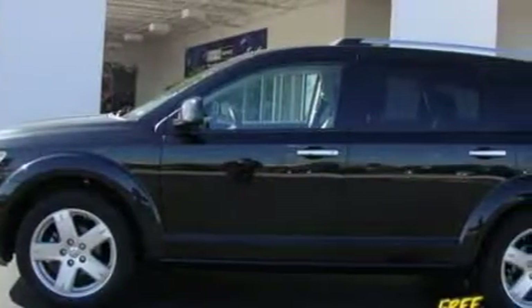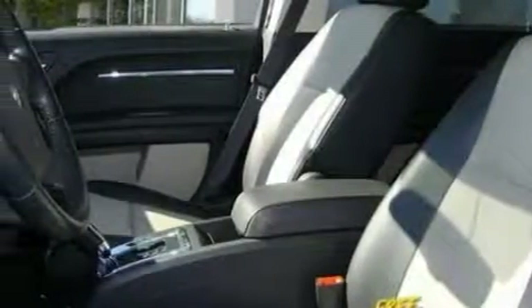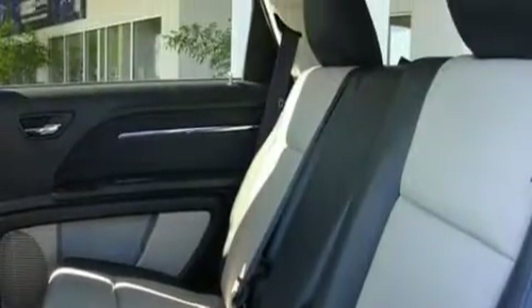This Dodge has a long list of incredible features including power windows, stereo controls on the steering wheel, a DVD video player, a CD player, front multi-stage airbags, disc brakes with an anti-lock braking system, and this vehicle has just over 44,000 miles.